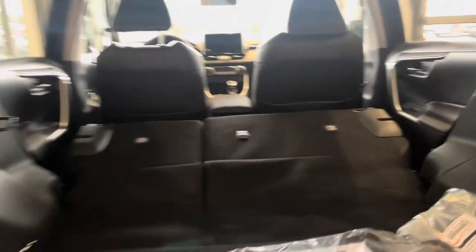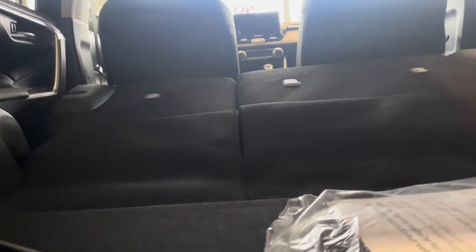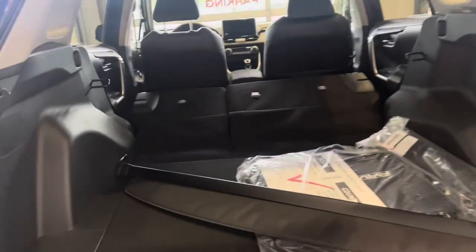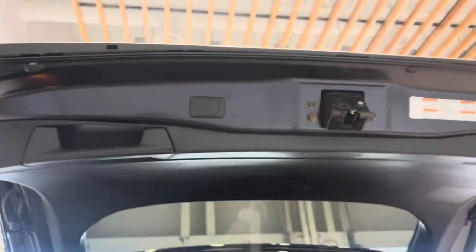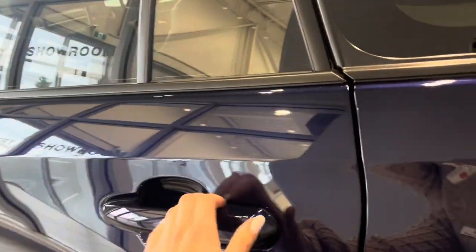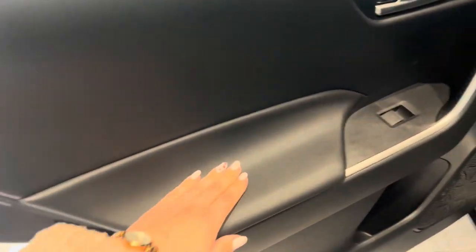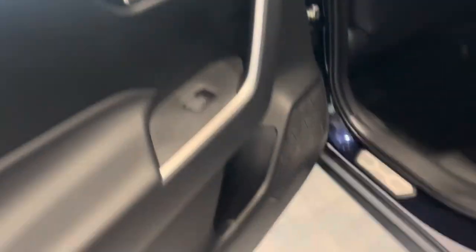The seats fold down quite nicely — not too heavy — and look at all that space. There's tons of room with a very very slight incline. I have a lot of clients who camp out in the back of their RAV4s. The power back hatch can be opened and closed by your key fob, the button on the hatch, or a button on the dash.